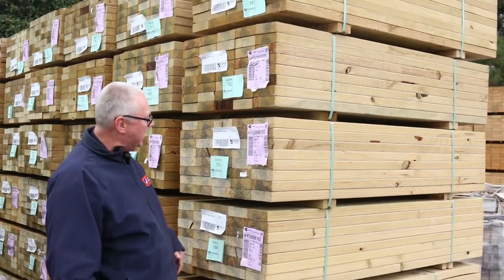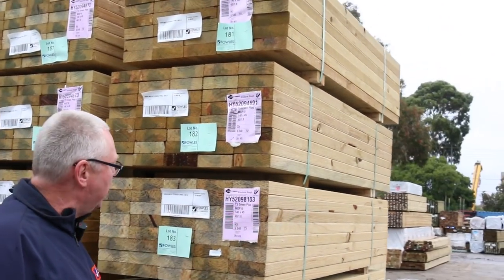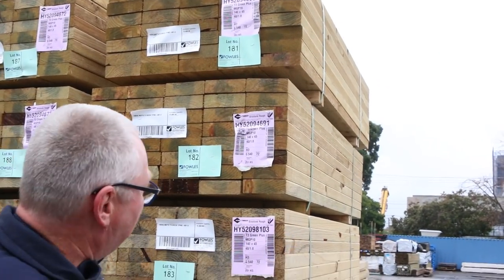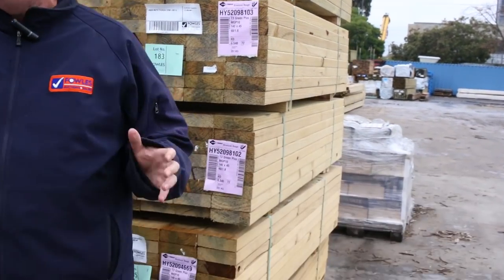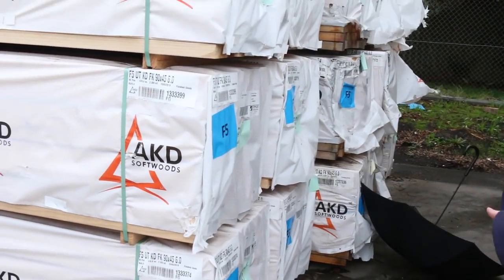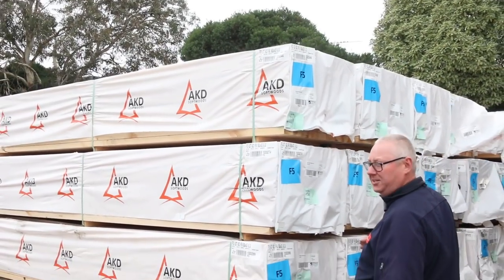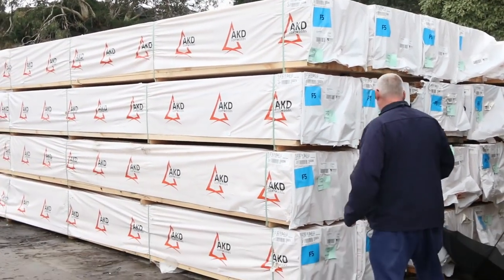Starting down the back of the yard here alongside a heap of M10 shorts — treated pine 140 by 45, 1.8. Got a huge load of those to get through tomorrow. On the opposite side we've got a whole heap of framing in here, 90 by 45 F5. We've got 6.0s and 5.4s in this bay, so some nice long length stock there.